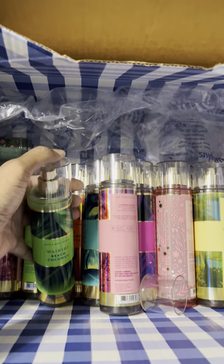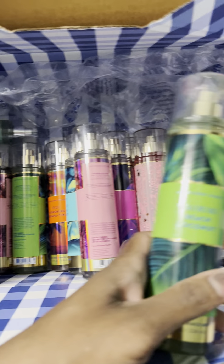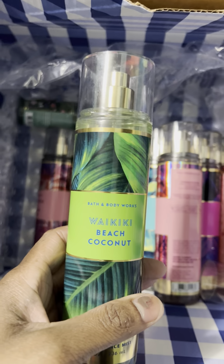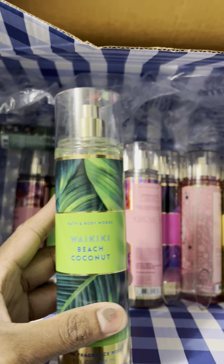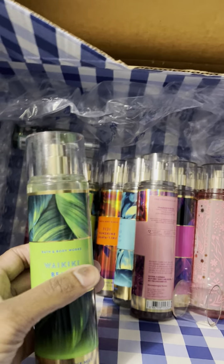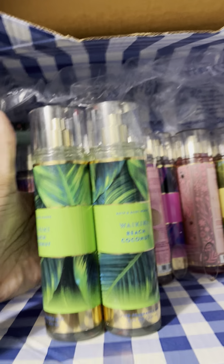I had tested some of these at a local Bath and Body Works and didn't purchase them, but when the $5.95 sale came up I was able to grab all of these. I also had a 20% off coupon and free shipping, so it was a really good deal. I hope a lot of you got an opportunity to take advantage of that. I had already experienced the scents in-store so I knew which ones I wanted, and I bought backup bottles of each — so I have two of the Waikiki Beach Coconut.